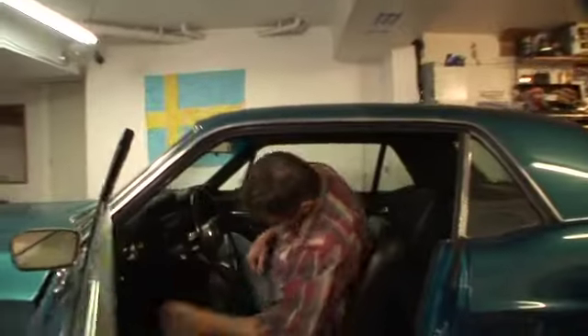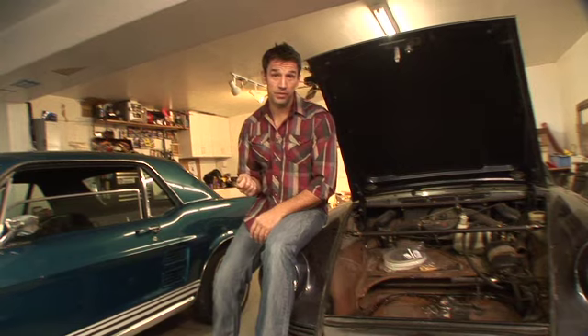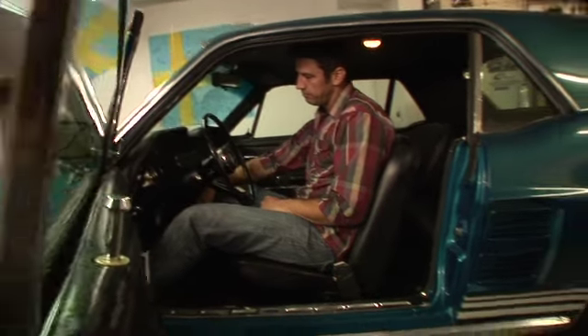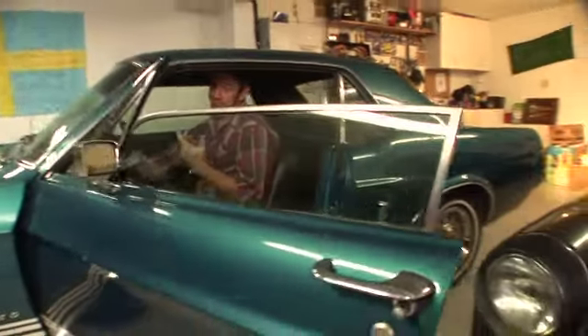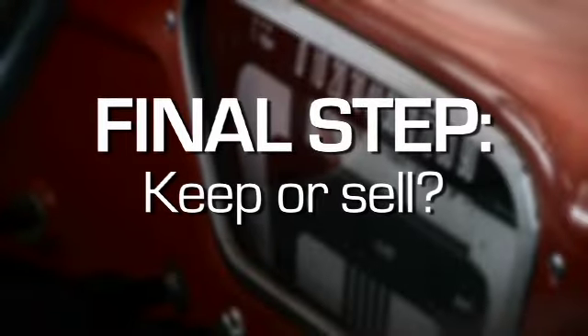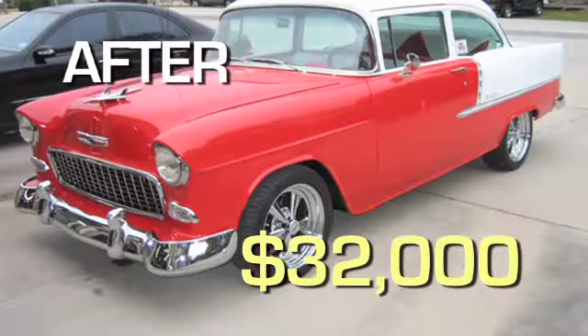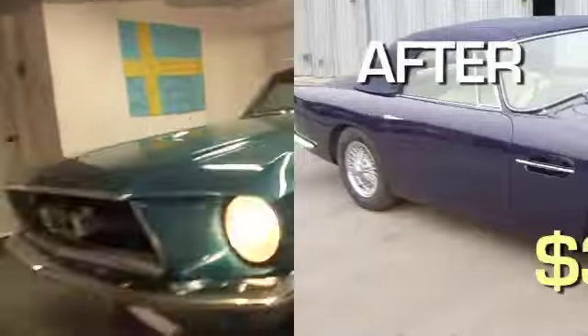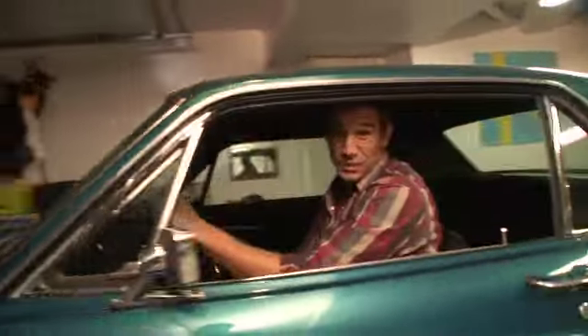To get in that driver's seat and turn the key and hear that thing fire up for the first time in all those years — it's just a rush that goes through you that I can't even describe. Then we return the car, figure out how much it's worth now, and the owner decides whether to keep it or sell it. This is why I do this.